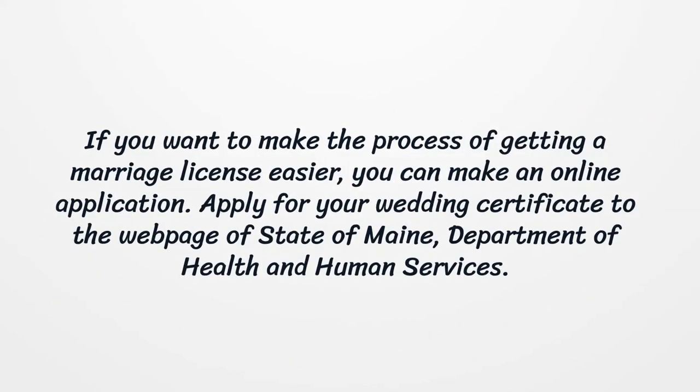If you want to make the process of getting a marriage license easier, you can make an online application. Apply for your wedding certificate on the webpage of the State of Maine, Department of Health and Human Services.